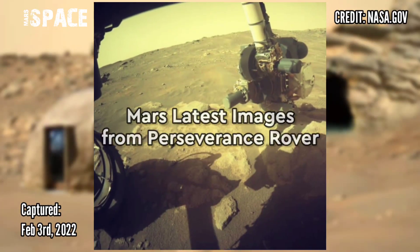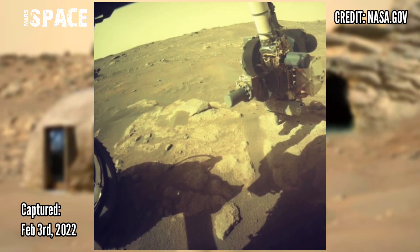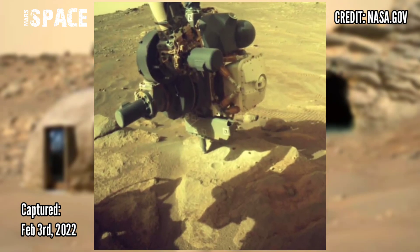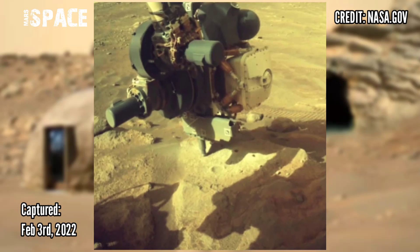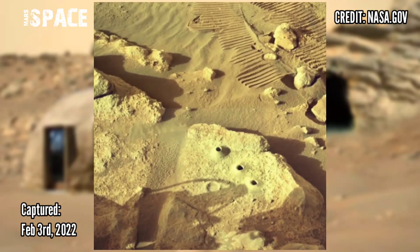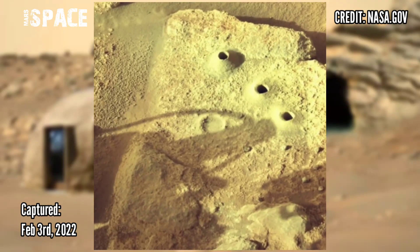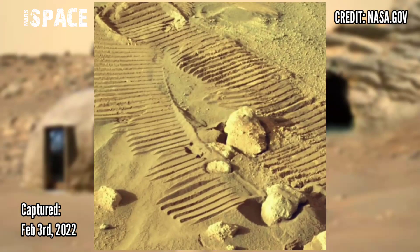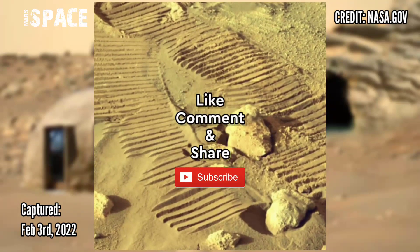Now watch new pictures from the Mars Perseverance rover. Perseverance acquired a new sample collection after it cleared rock debris last week. NASA's Mars Perseverance rover has obtained a sample to replace the material that got stuck previously. Thanks for watching.